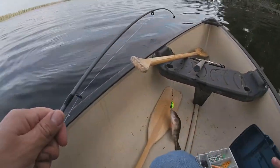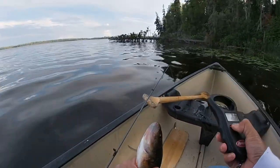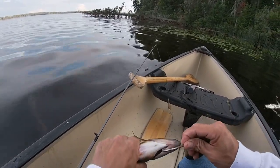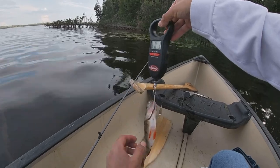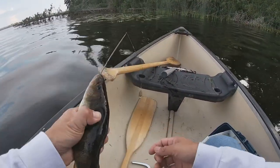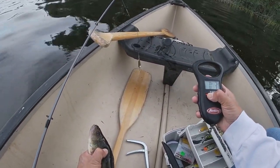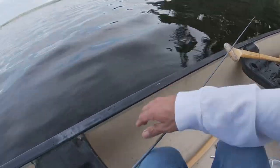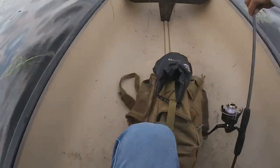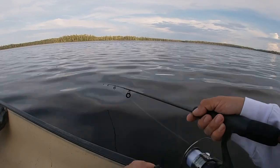This one is three ounces — not the biggest perch. We're gonna hang on to this one. I got my stringer here somewhere. After this I'm gonna go around here and try a different spot.